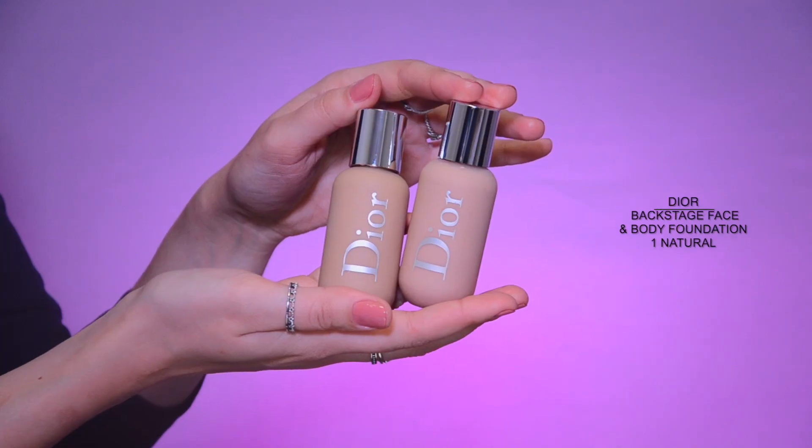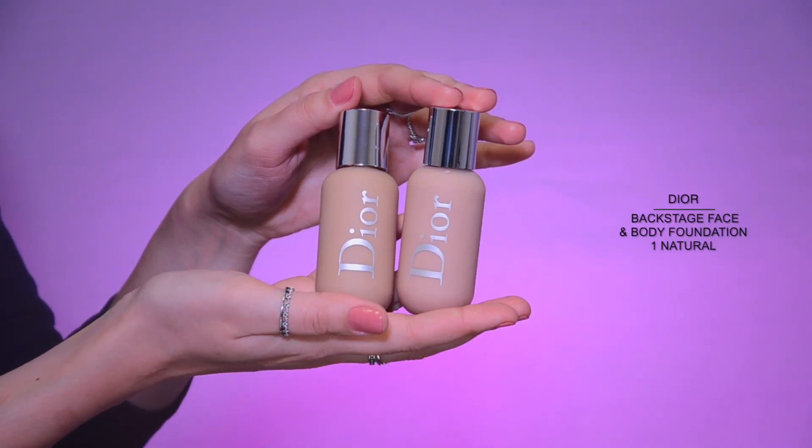To be honest, any foundation will go well on such well-prepared skin, but today my choice is the foundation from Dior. I brighten the center part of my face and the space under my eyebrows with a concealer.